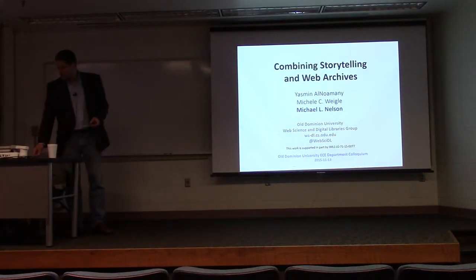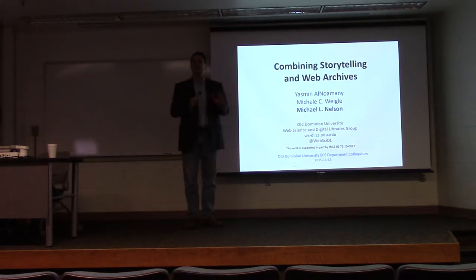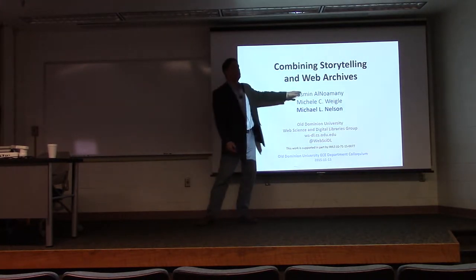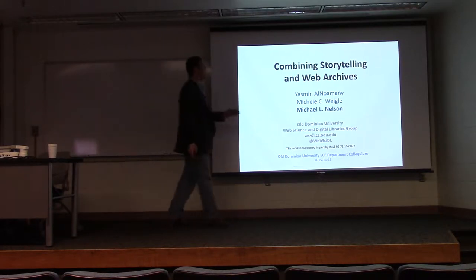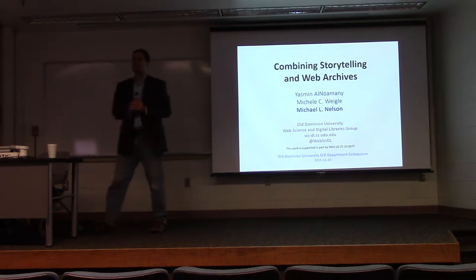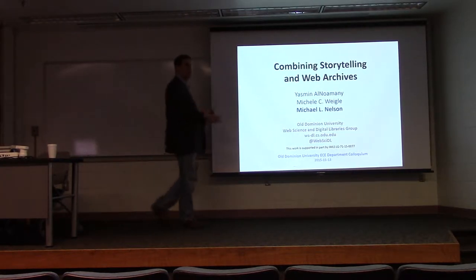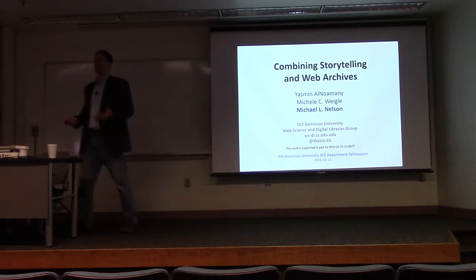Thank you. As Dimitri said, thanks for having me. I'm Michael Nelson, I'm in the computer science department. What I'm going to present today is joint work. Yasmin is the PhD student that does all the real work, and Michelle Weigel is my colleague, also in the CS department. What I'm here to talk to you today is about combining storytelling and web archives.